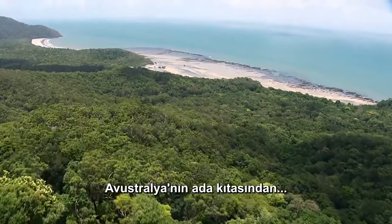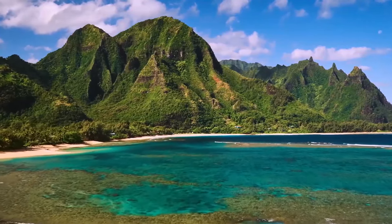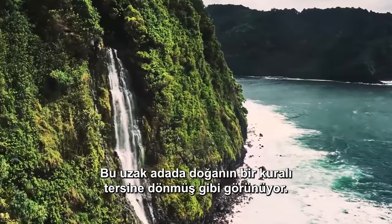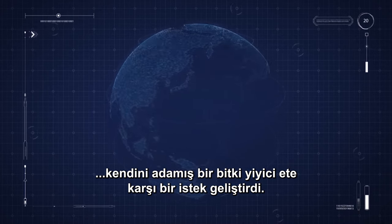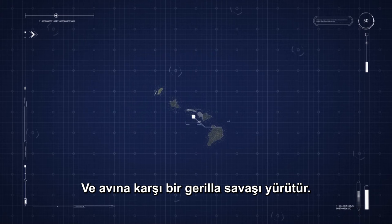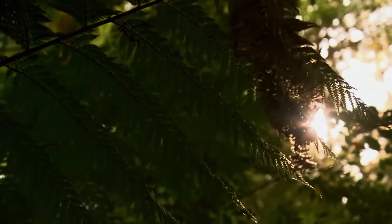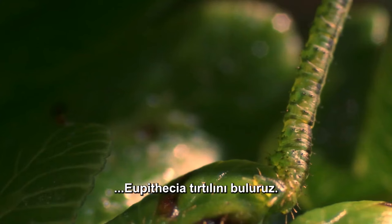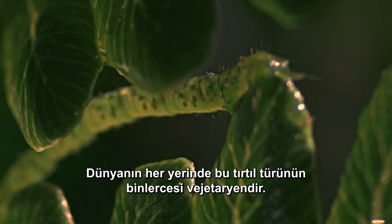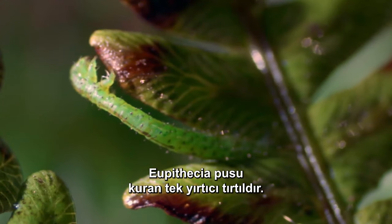From the island continent of Australia, we cross the Pacific to arrive on a much smaller tropical paradise where terrors are also on patrol. On this remote island, a rule of nature seems to be turned on its head — evolution has transformed this spineless creature into a likely special forces assassin. In the rainforests of the Hawaiian island of Oahu, a devoted plant-eater has developed a craving for flesh and conducts guerrilla warfare against its prey. Lurking among the branches and leaves, we find the Eupithecia caterpillar. All over the world, thousands of this genus of caterpillar are devoted vegetarians — but not here. The Eupithecia is the only ambush predator caterpillar.